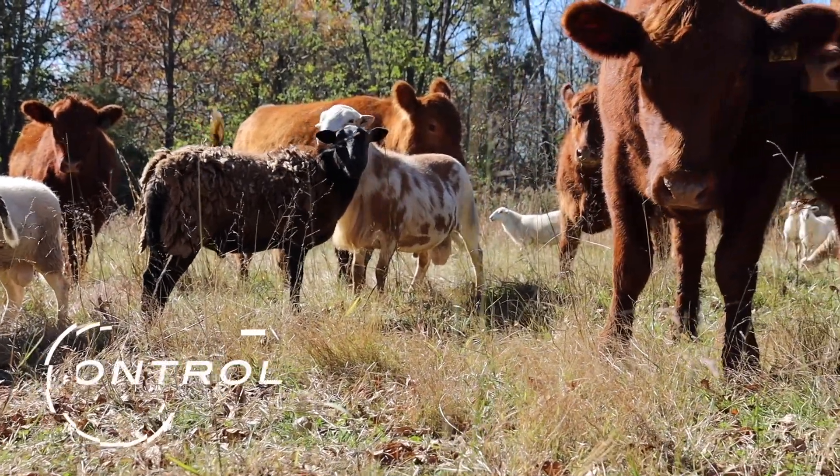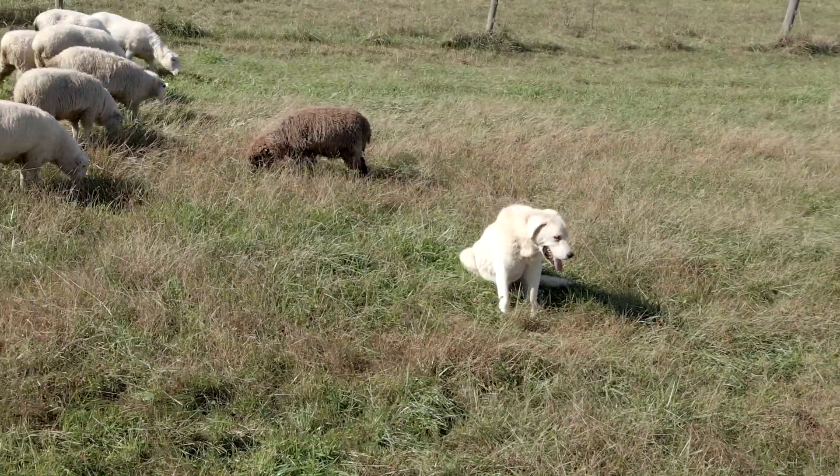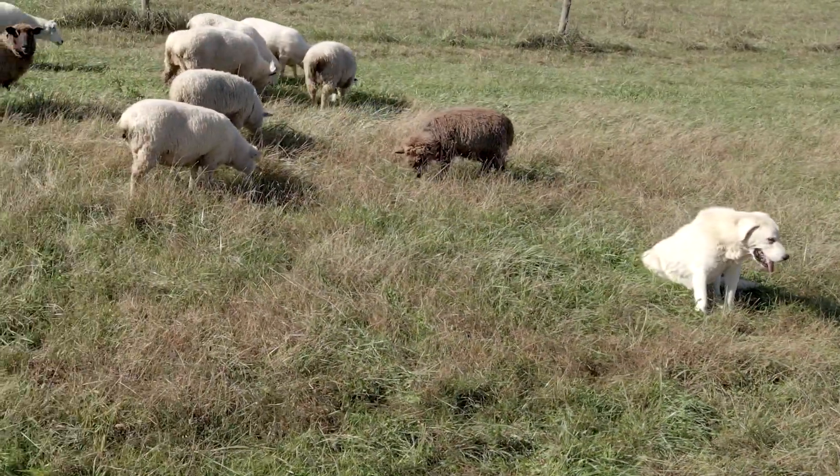The cattle serve somewhat as predator control. We also run some donkeys — I like to run one donkey per herd, but I've got two with them right now. And then we'll run some dogs with the flock and herd.